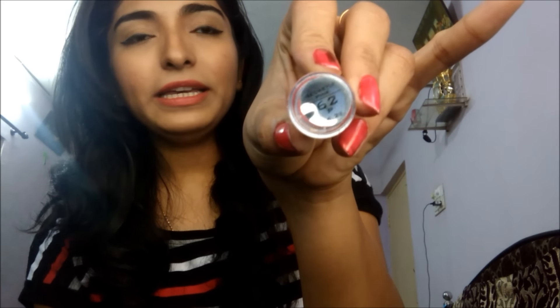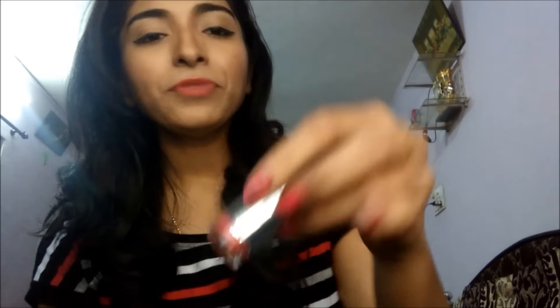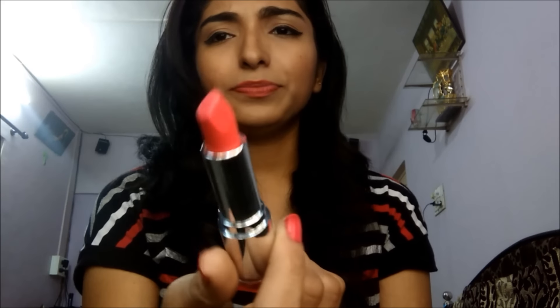I would also like to tell you about Colourbar Velvet Matte Lipstick, shade number 62. It is called Secretly Pink, which is a little pink shade that gives a matte finish. I will add a link in the description.